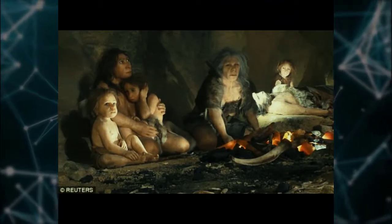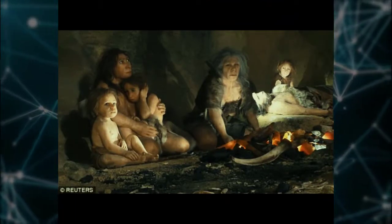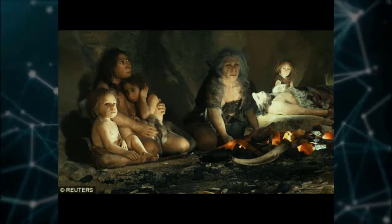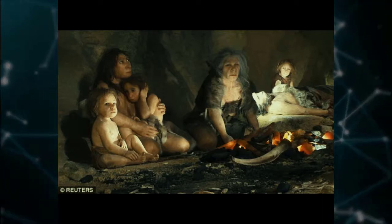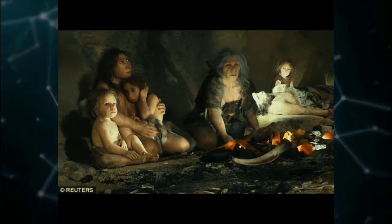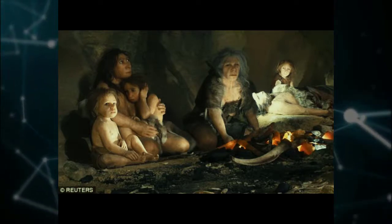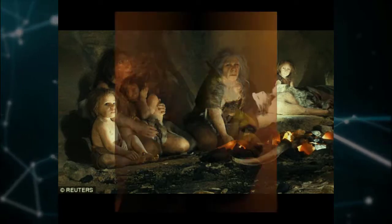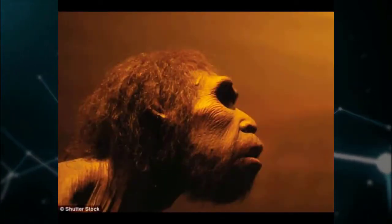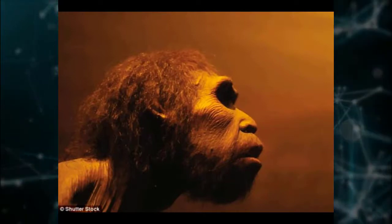Upon learning about the researchers' plans to grow brain tissue from a 550,000-year-old ancestor, Dr. Todd Preuss of the Yerkes National Primate Research Center commented, "I'm a little envious. It's still a long haul to get from organoids to real brains, but if the technique can be developed enough to give us more information about normal tissue structure, then you've got something that's probably very useful," said Dr. Preuss, who studied the differences between humans and non-human primates by comparing human brains and those of chimpanzees.